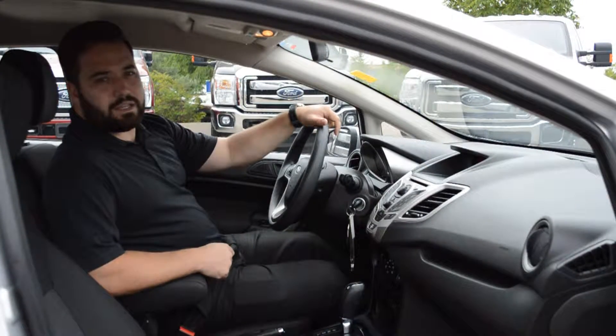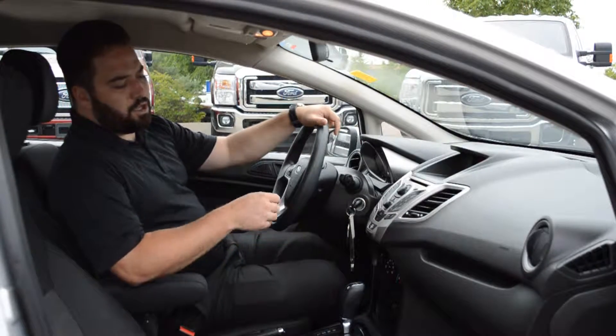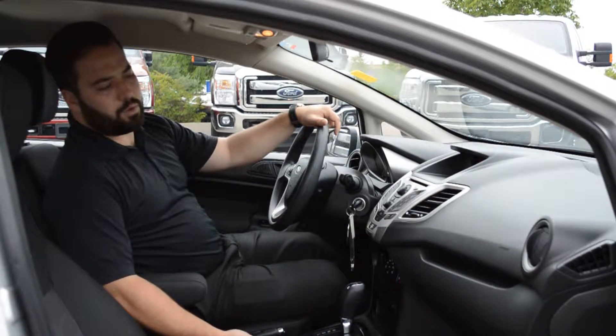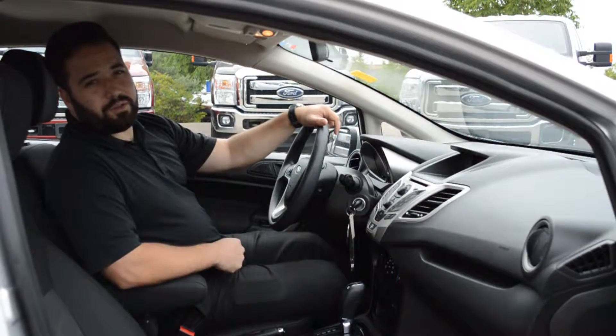Some of the options that this Fiesta has inside: you've got heated passenger and driver seats, air tilt, cruise, power windows, power locks. You've got USB for your smartphone or iPod, and hands-free Bluetooth on the steering wheel as well.